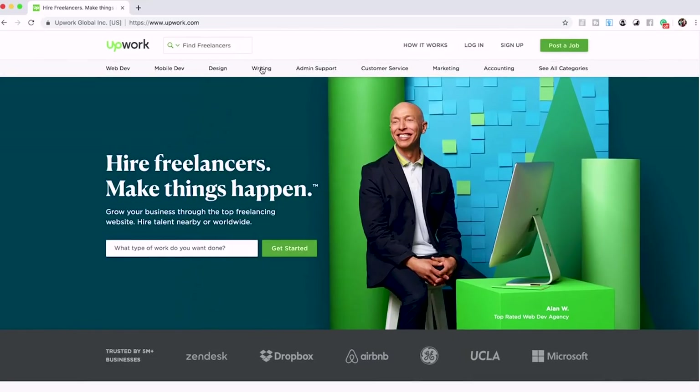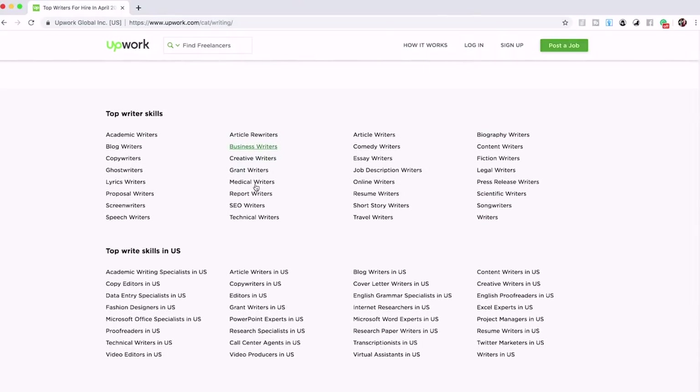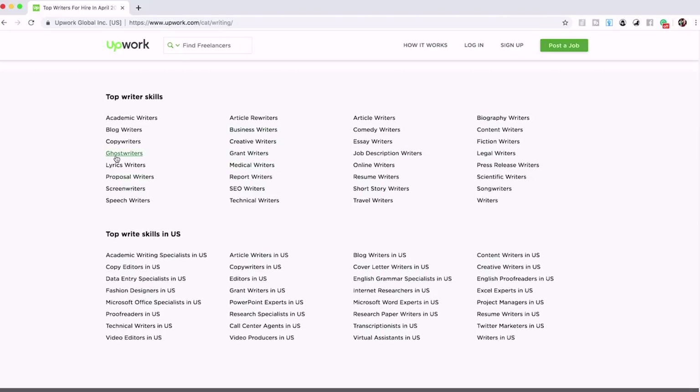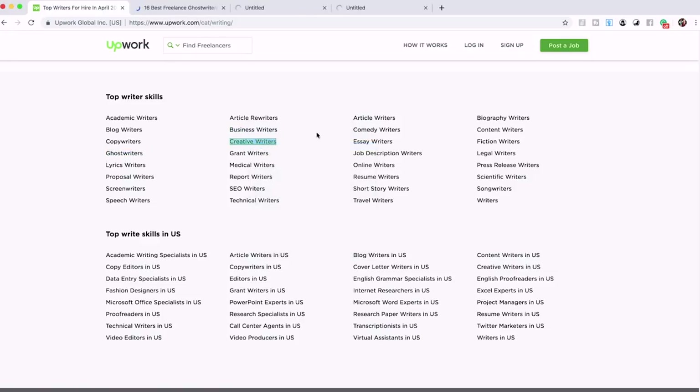The second way we mentioned is where you go to them instead of them coming to you — you explore ghostwriter profiles on Upwork. Go to the writing section and scroll down to see many subcategories for writer skills. You can open up categories like ghostwriters, business writers, fiction writers — there are tons and tons of options on Upwork.